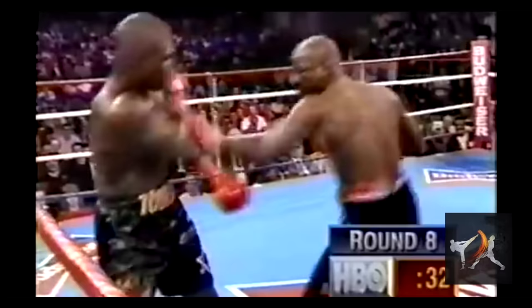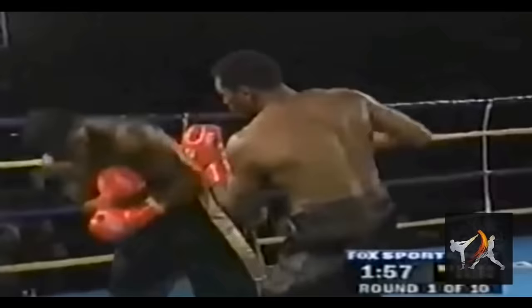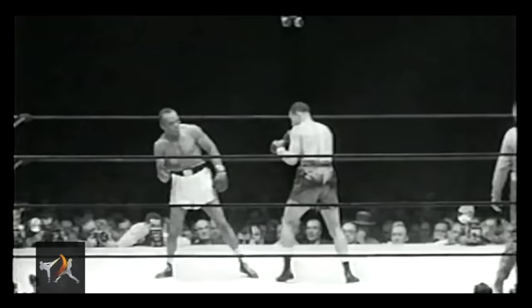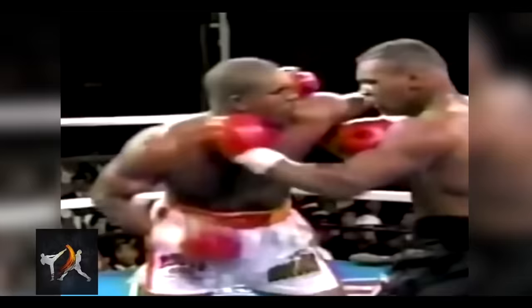Although you don't need a unique style like James Toney to pull this off, most counters that most fighters use are return counters. The order of operation: a fighter performs a defensive movement to avoid a strike, and then returns the favor once they're safe. It's the easiest kind of counter, and conveniently, also the safest.